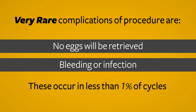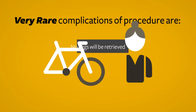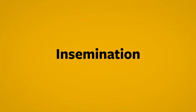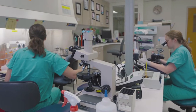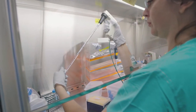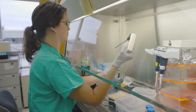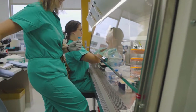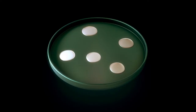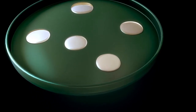Most women take the egg retrieval day off from usual activities, and nearly all can return to regular activities, including work, on the following day. Once we recover the eggs from the follicular fluid, we transfer the eggs to culture dishes. The eggs are held in an incubator for approximately 5 to 6 hours before we perform the insemination. Insemination may be performed either by standard insemination or intracytoplasmic sperm injection. With standard insemination, we select that option for patients that have normal semen analysis results in the fertile range, as we feel it's best if the sperm can decide which one will enter and fertilize the egg.